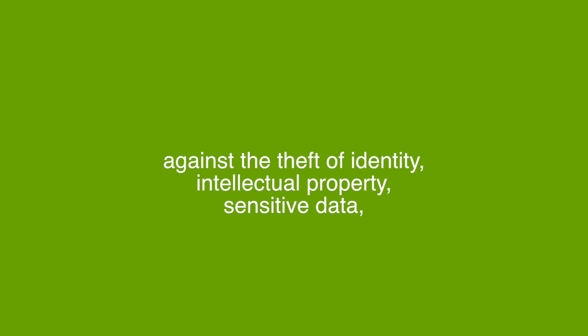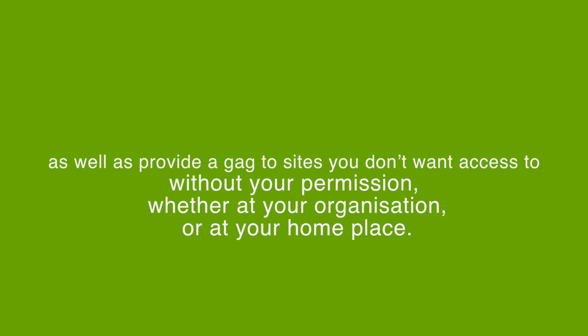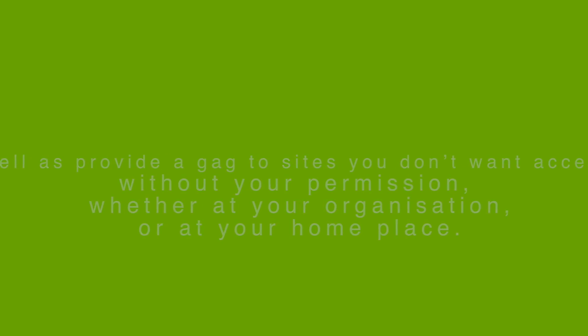Paul has clearly showcased how, with WebSafe, one gains advanced real-time protection against the theft of identity, intellectual property, and sensitive data, as well as a safeguard to sites you don't want accessed without your permission, whether at your organization or at home. It is easy to deploy and completely transparent to the user, requiring no changes to the application or client-side installation.